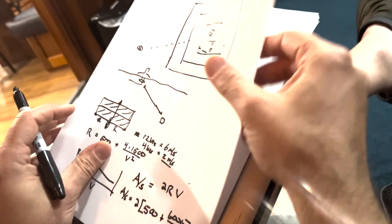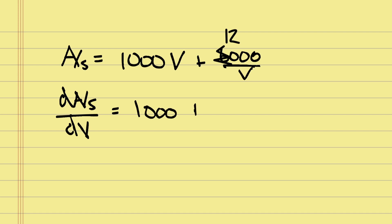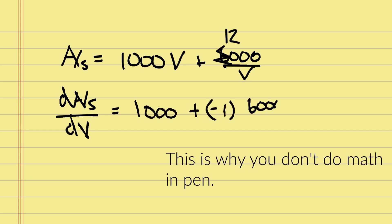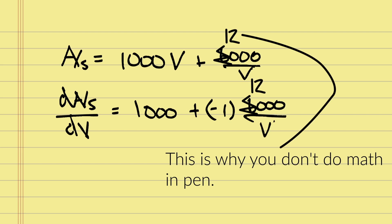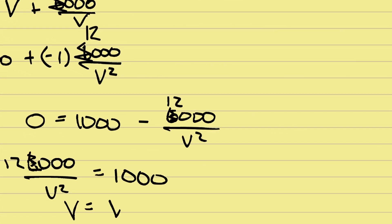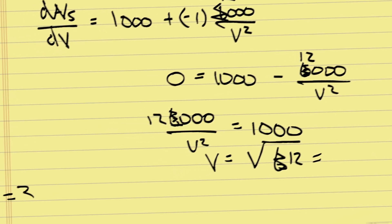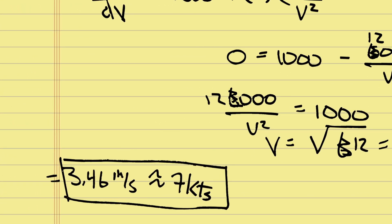Taking the expression for area covered per unit second and simplifying by multiplying through gives: area per unit time = 1000V + 12000/V. Taking the derivative with respect to V: 1000 − 12000/V² = 0. Setting that equal to zero and solving for V gives V² = 12, so V = √12 ≈ 3.46 meters per second, or about seven knots.